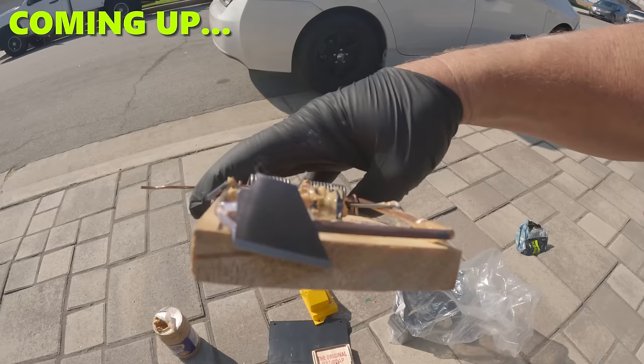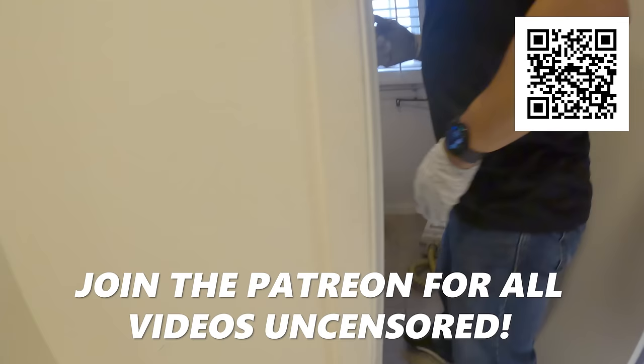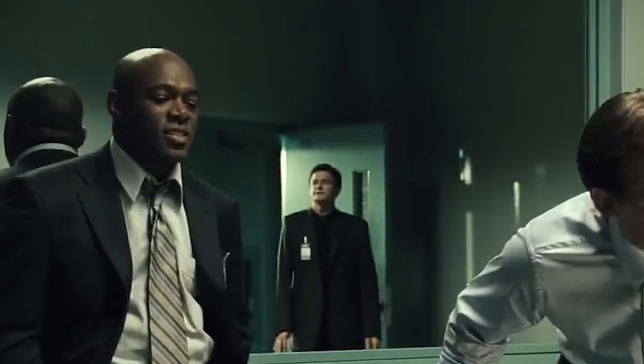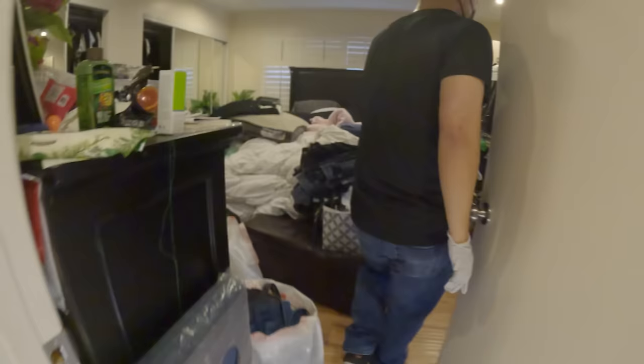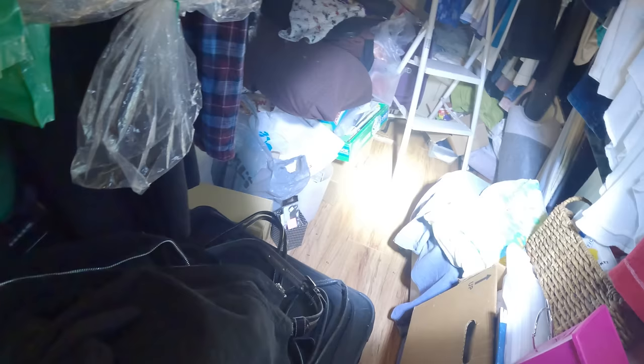We called Orkin first, and the guy from Orkin saw this and said, 'I'm not supposed to be saying this, but you guys are the best.' Let's leave the diagnosis to the professionals. This is probably where most of the activity is — this is where she notices because this is her bed. Yeah, a lot of rodent droppings in here.